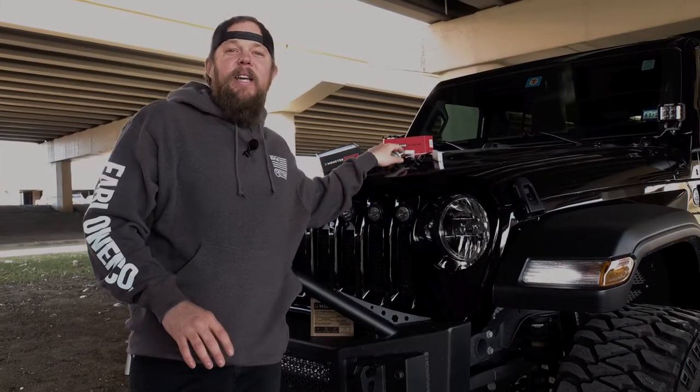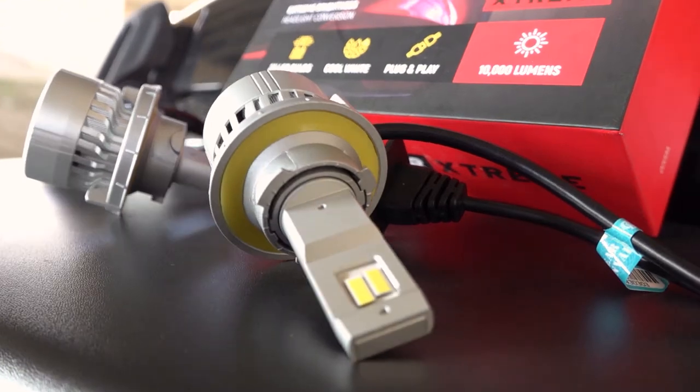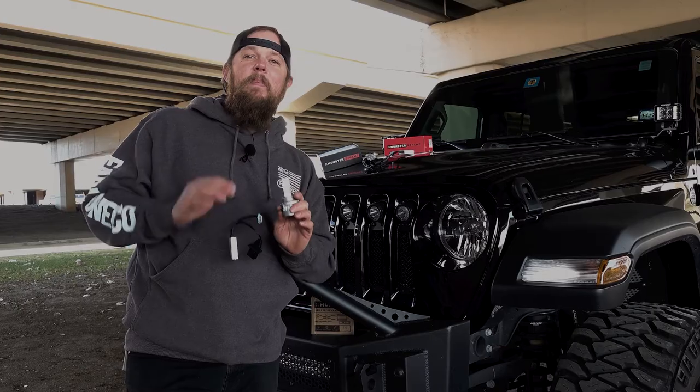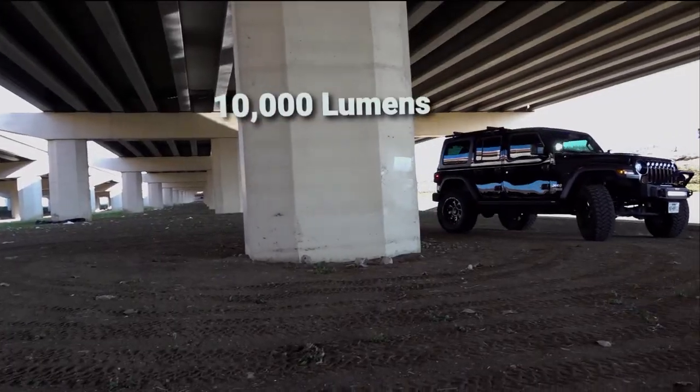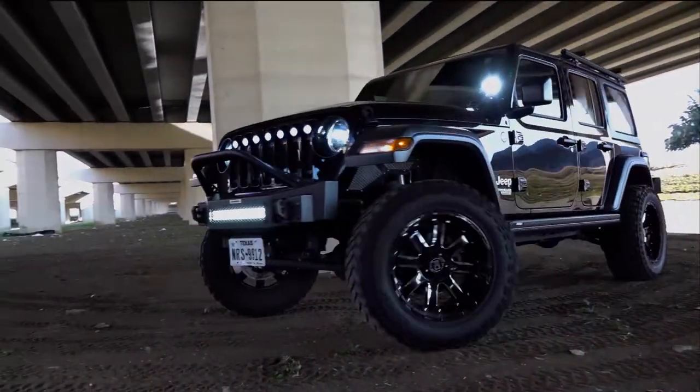The Extreme Series LED bulbs use automotive grade LED chips paired with patented cooling technology. This innovative design makes for a beast of a headlight at 10,000 lumens per kit, 45 watts per bulb, and a 6500K color temperature.